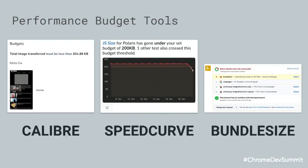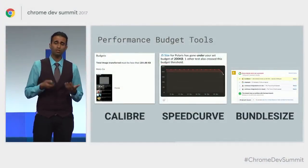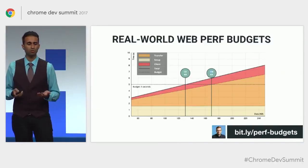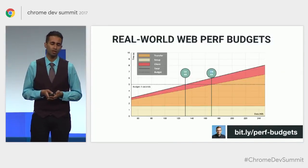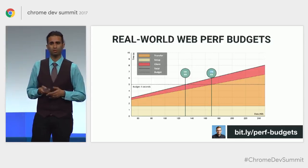If you're interested in learning more, Alex Russell just published a great article asking 'Can you afford it?' about real-world performance budgets. Check that out.